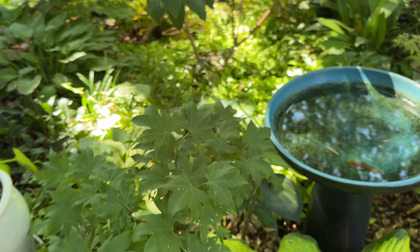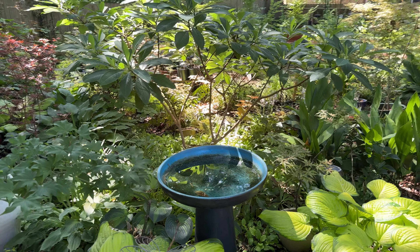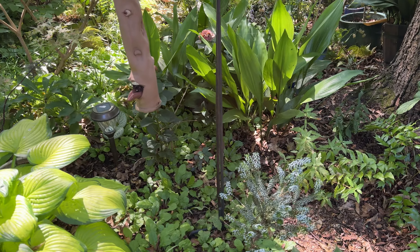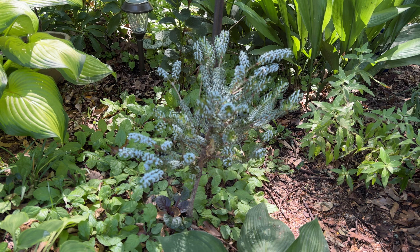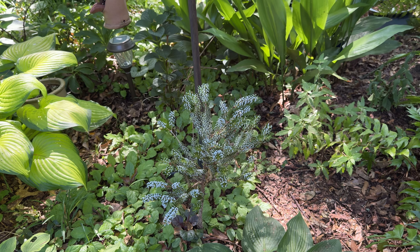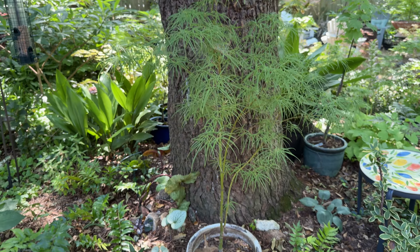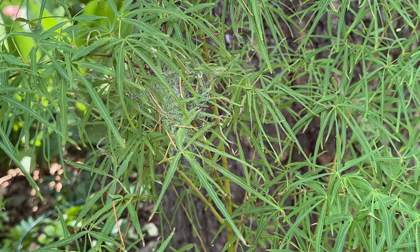There's the bird bath - I keep trying to clean it and make sure mosquitoes don't hatch in there. This conifer, the heartsman silver lock, is doing well. A lot of the conifers are browning, but this one is doing quite well.